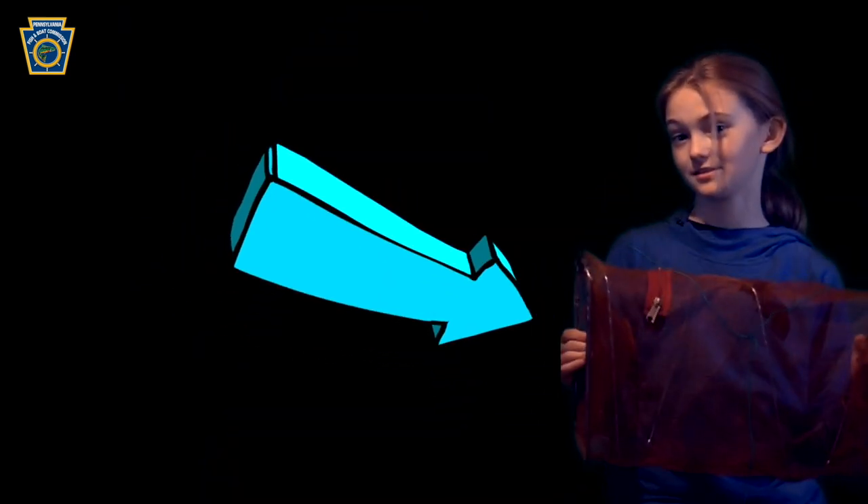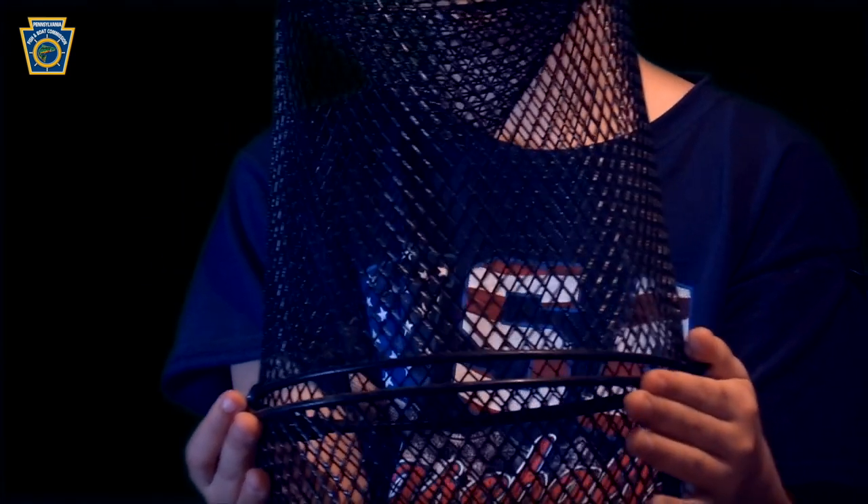To catch our minnows, we use minnow traps like this, or this. We put a piece of bread in it.